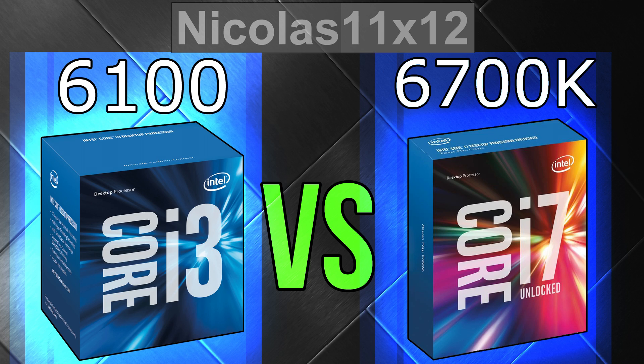Which one performs better? Well, I guess we all know the answer to that. But what about the price-performance ratio? And what about gaming? Does an i7 make all that much of a difference when it comes to frame rates? Let's find out.